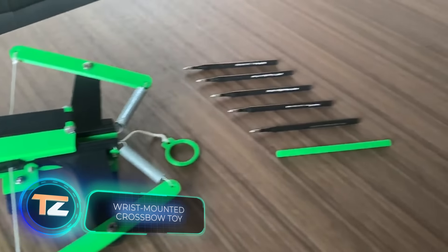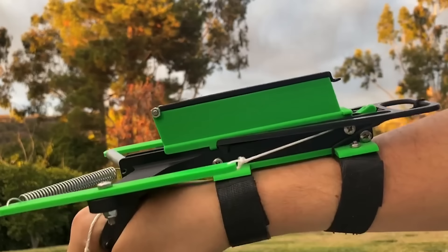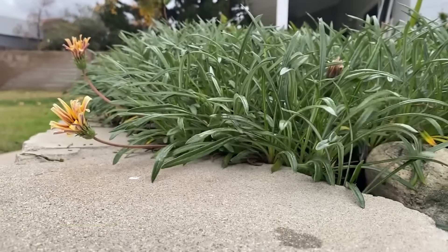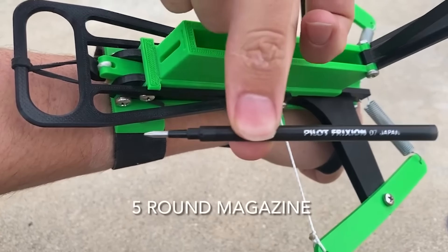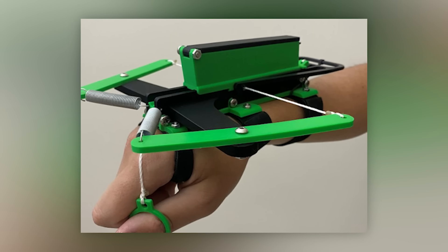It's too early to stop shooting, so let's talk about this wrist-mounted mini-crossbow. Initially, the creator was simply having fun and didn't intend to share the result online. However, it turned out to be quite impressive. This mini-crossbow features a magazine that can hold up to five rounds and allows for rapid shooting. It's suitable for indoor training, as the power is limited.